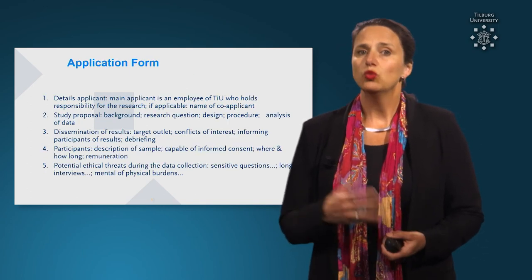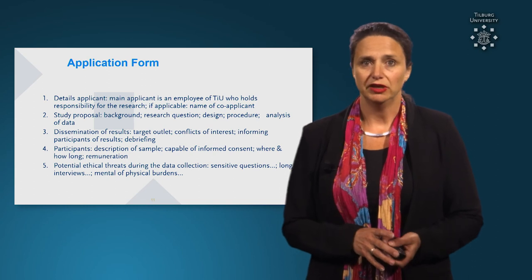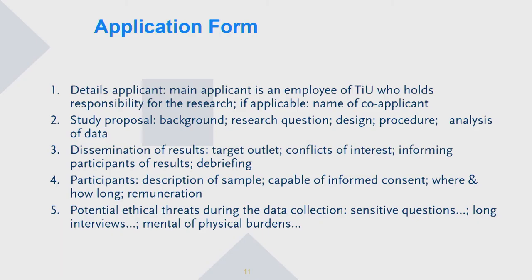Regarding the application form — what kind of information should be provided? Of course, details on yourself as a researcher; the main applicant must be an employee at Tilburg University. The study proposal, background research, and question design are required, because we must be able to understand what you are going to do, how you are going to disseminate the results, to whom, the debriefing, and the role of the participants in the debriefing.